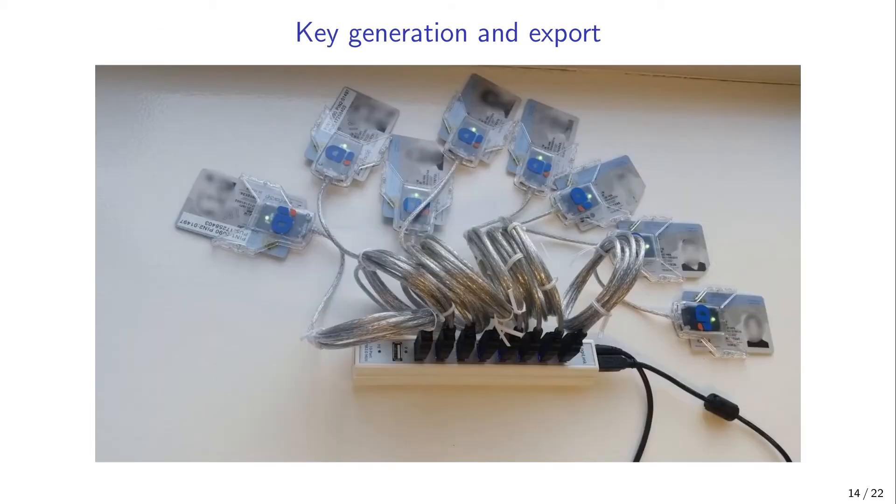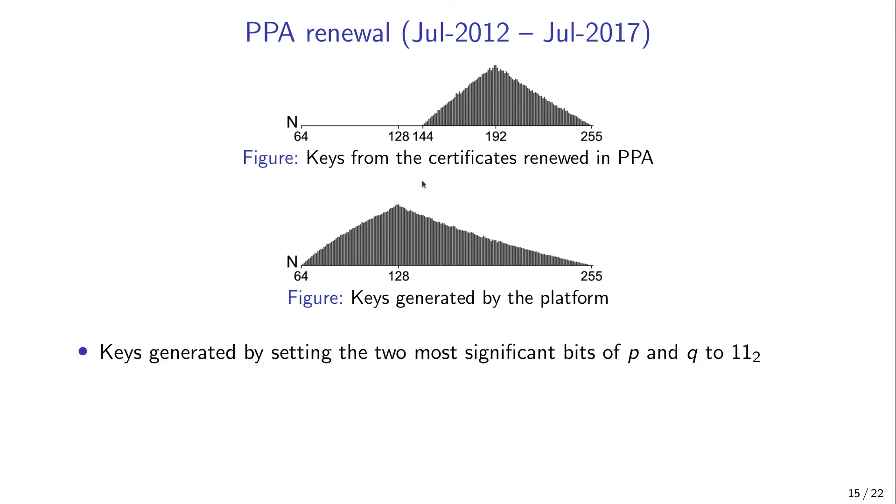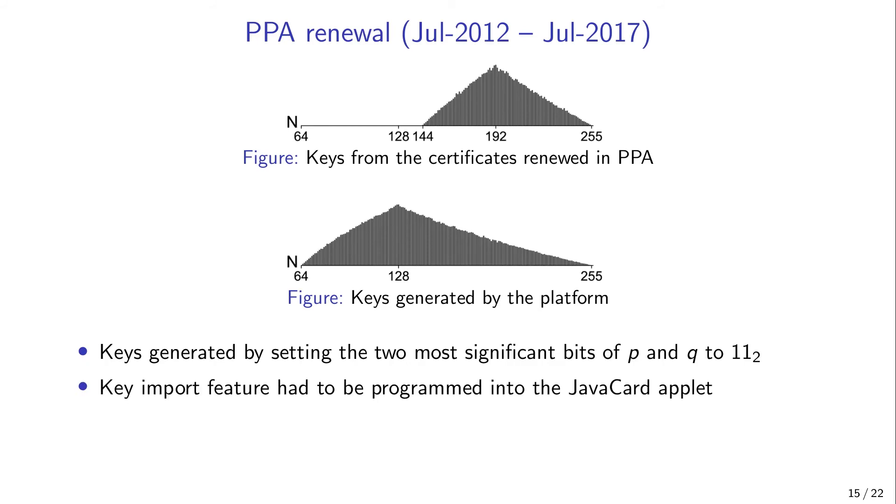We generated and exported millions of reference keys from each ID card platform and analyzed whether their properties matched the properties of the public keys in the ID card certificates. As a result, we found that the ID card keys renewed at PPA from 2012 to 2017 had been generated outside the card. The public keys in these certificates were generated by setting the two most significant bits of p and q, while the key generation algorithm implemented by the platform did not set these bits. It is important to note that this could not have been done by accident, because the key import feature had to be programmed into the applet — meaning this decision was made by the ID card manufacturer intentionally.